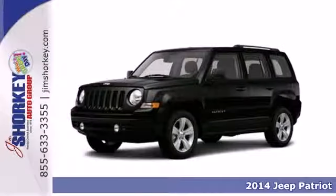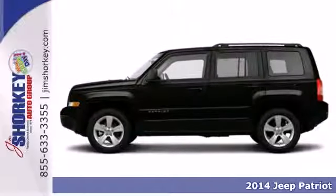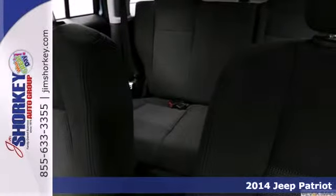It's a 2014 Jeep Patriot Latitude. Breaking through without breaking the bank, this Patriot is the perfect fit.